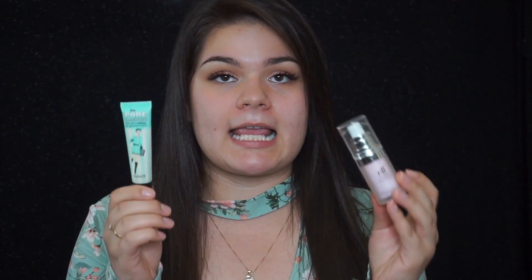The Benefit Porefessional does not feel greasy at all — it's a very nice, silky but not greasy feeling. The e.l.f. Poreless Face Primer does unfortunately feel a bit greasy. I don't really think it increases oil that much, but it is slightly greasier.